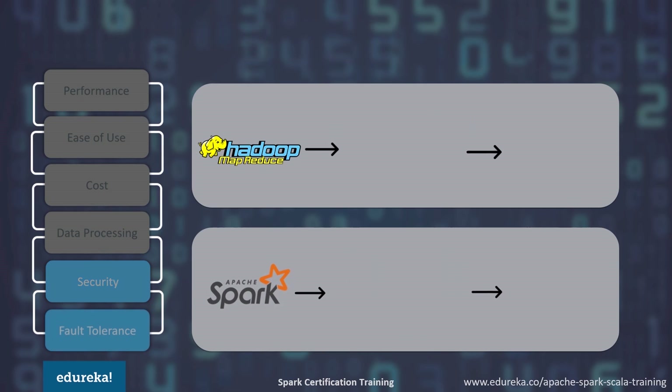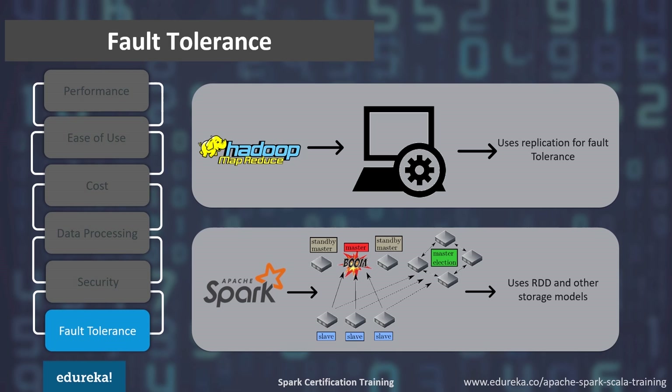Now let's look at the last parameter: fault tolerance. Spark has retries per task and speculative execution, while MapReduce relies on hard drives. If a process crashes mid-execution, MapReduce can continue from where it left off using replication for fault tolerance. In the case of Spark, resilient distributed datasets (RDDs) are the building blocks of Apache Spark and provide fault tolerance. RDDs can reference any dataset in external storage systems like HDFS, HBase, or a shared file system, and can be operated in parallel. RDDs can persist datasets in memory across operations, making future actions up to 10 times faster. If an RDD is lost, it will automatically be recomputed using the original transformations.